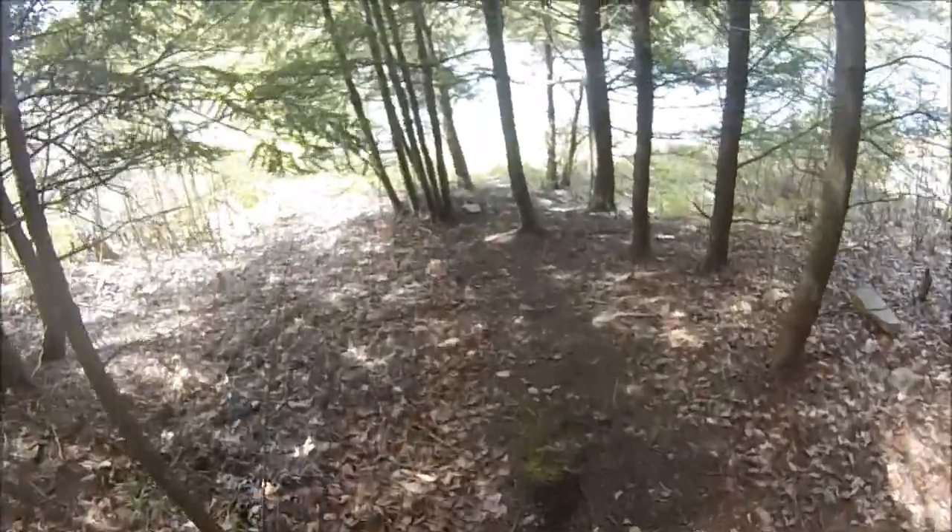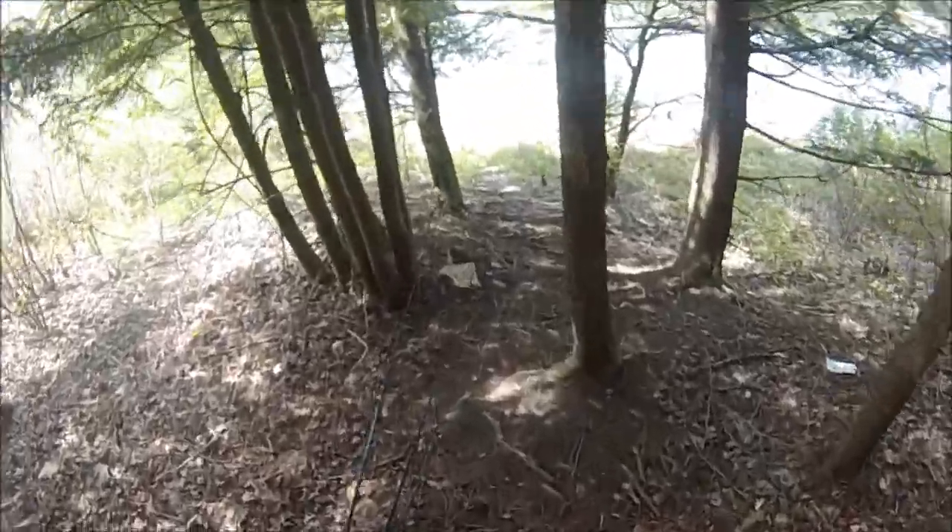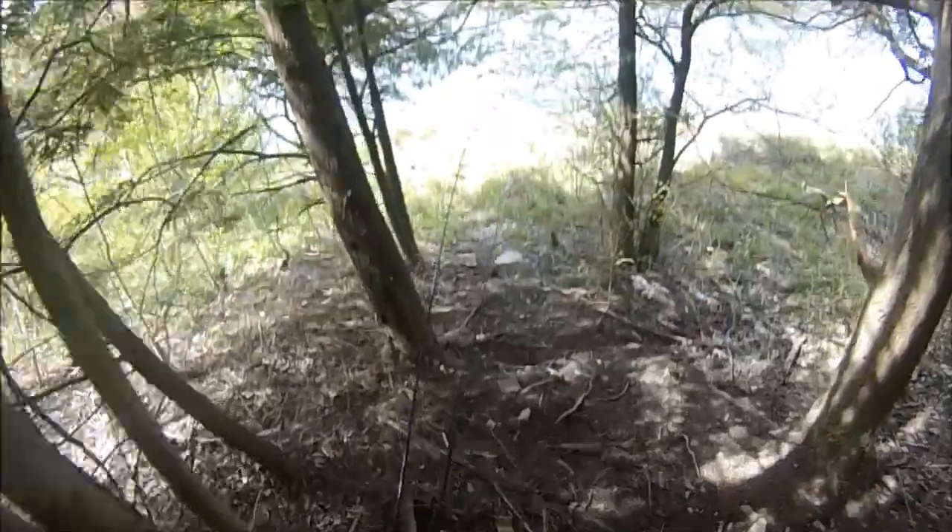Moment of truth. It looks like the water is clear. Looking forward to some good sun fishing.